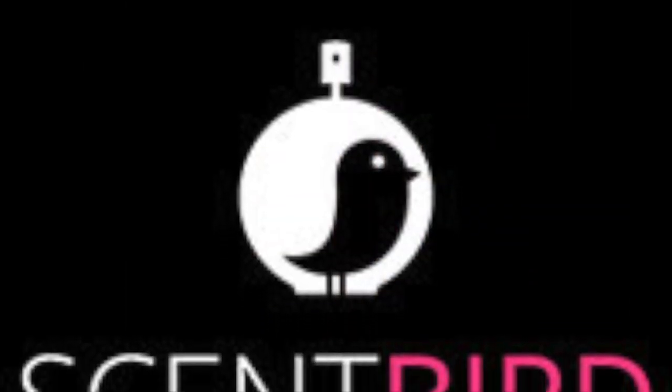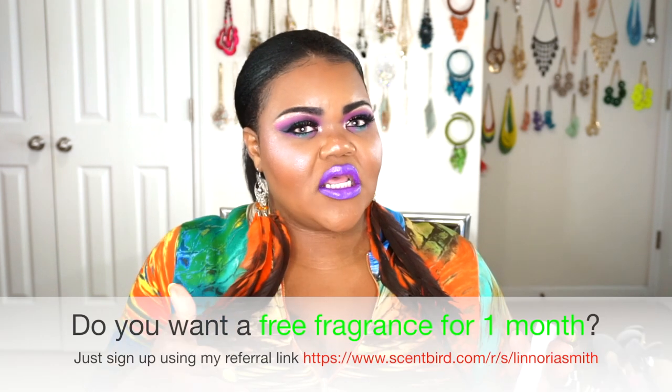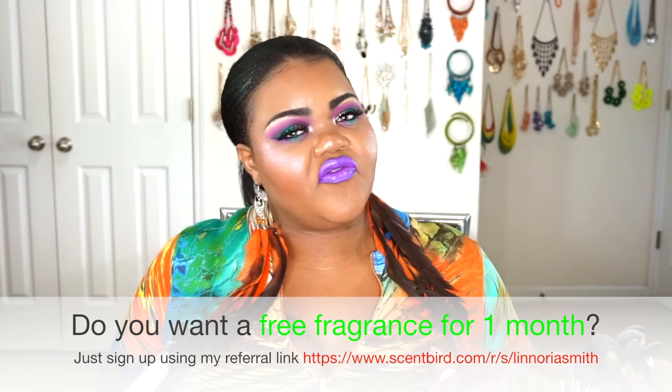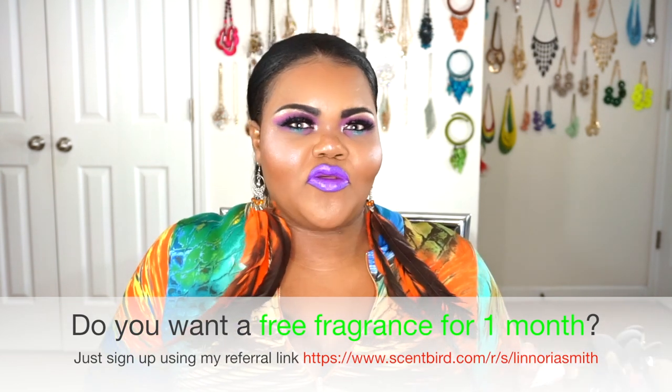The first thing we're going to talk about this month is coming in from Scentbird. I will be leaving information in the actual description box letting you guys know exactly what I got and any discounts or promotions where you can get something free or something off your subscription. I am not an affiliate so I don't get paid for any of this. I don't get any commissions or kickbacks unless you sign up and put in my referral code for Scentbird — they'll send you a free scent and they'll send me a free scent too.